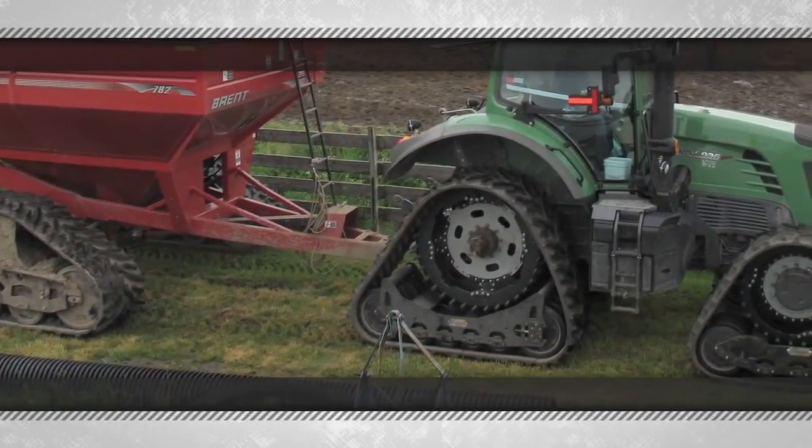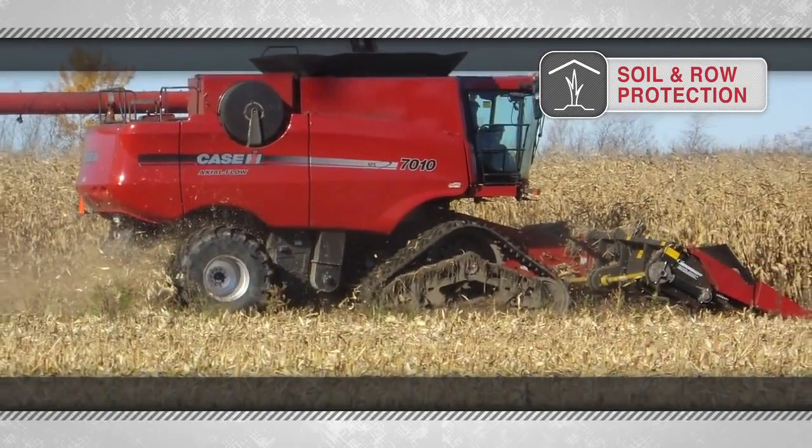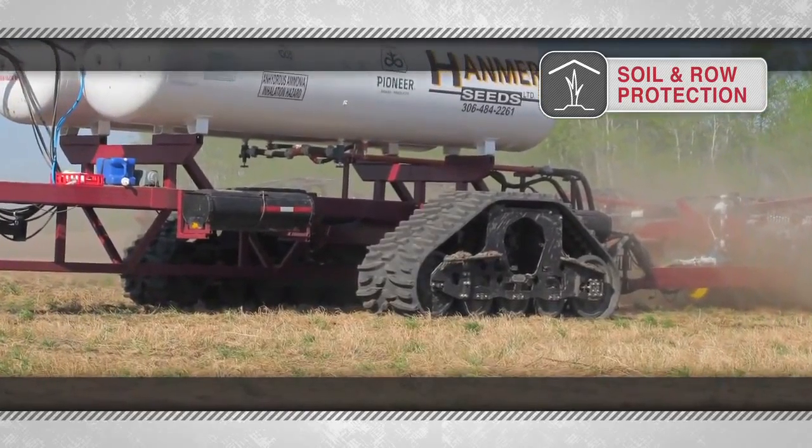What we found was that where our harvesting equipment — our combines — had the track systems on, there were no ruts. There was very little repair to do, we saved a lot of time in those fields, and we kind of wish we maybe would have had them on a little bit earlier.